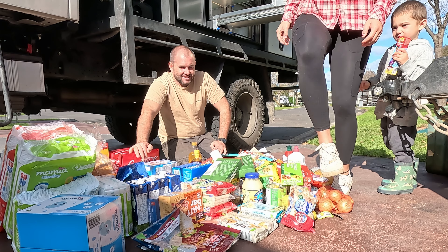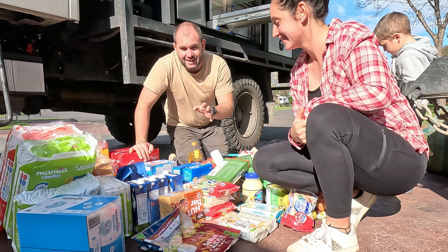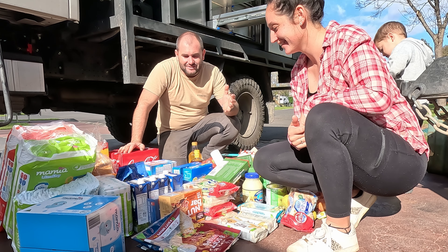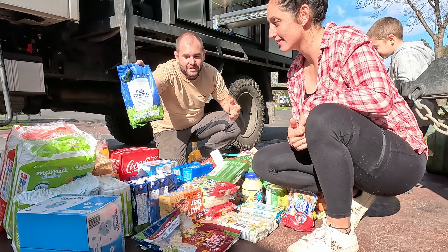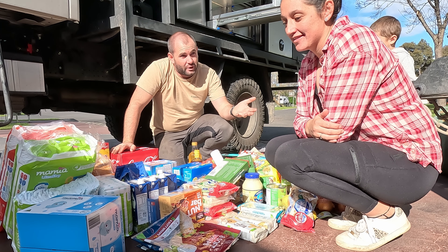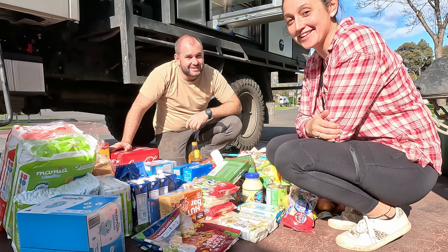Fruit and veg is quite difficult - it lasts maybe a week, maybe two weeks. The main things we stock up on are UHT milk and powdered milk, because we could be two weeks without a shop - probably more like four weeks. So fresh stuff we eat first and then it goes on to the boxed and shelf-stable stuff.